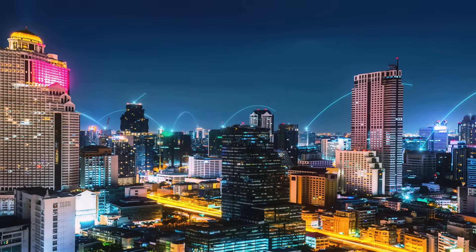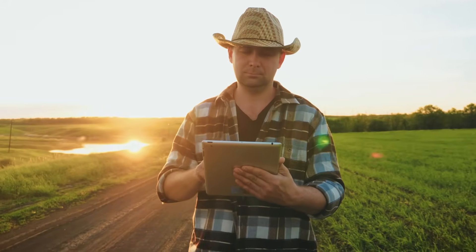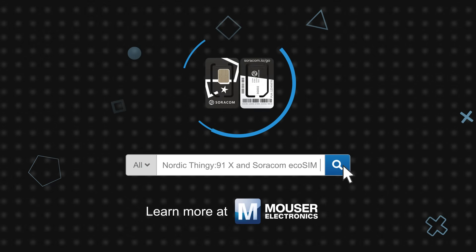This combined solution supports connected agriculture, smart cities, asset tracking, logistics, renewable energy, and more. Get started today with Soracom and Nordic's Thingy 91X, available now on Mouser.com.